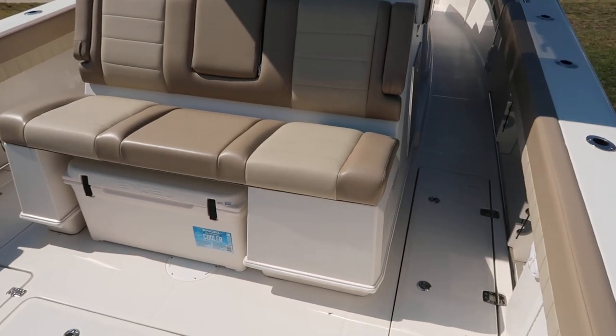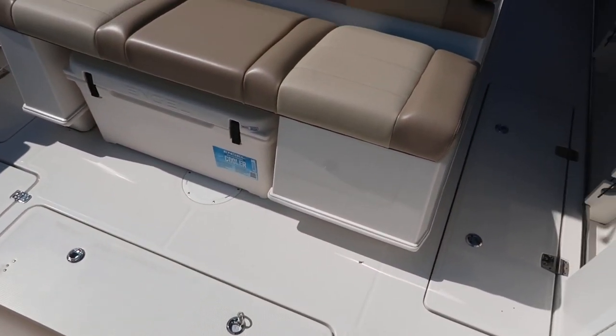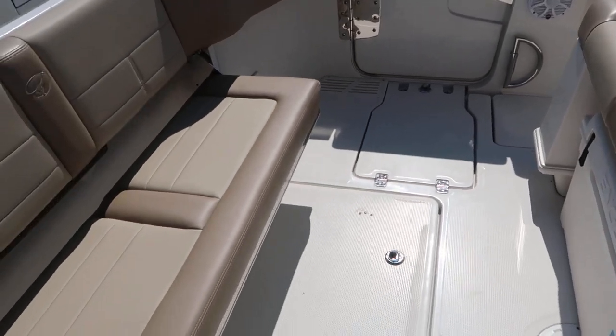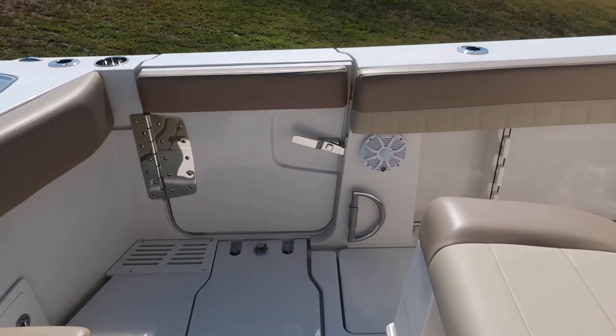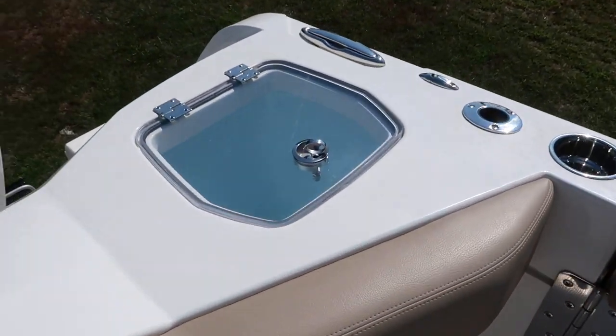There's a huge forward-facing seat here for three, with a cooler built in underneath. Standard dive door on this boat, and a port side 40-gallon livewell aft.